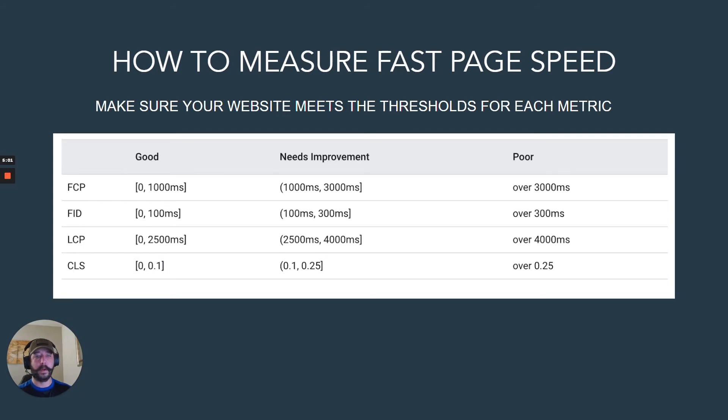A poor score is over 3,000 milliseconds. This chart gives a good overall example of how fast each metric needs to be in order to get a good Lighthouse score.